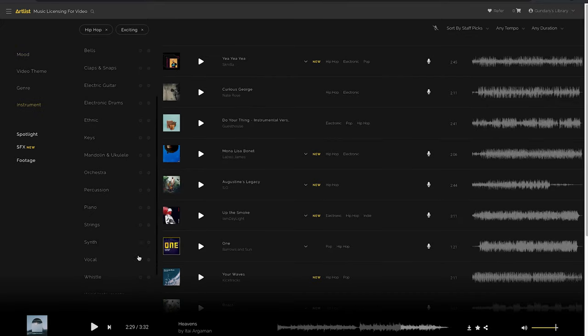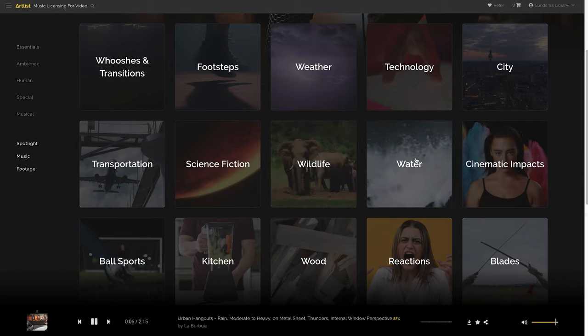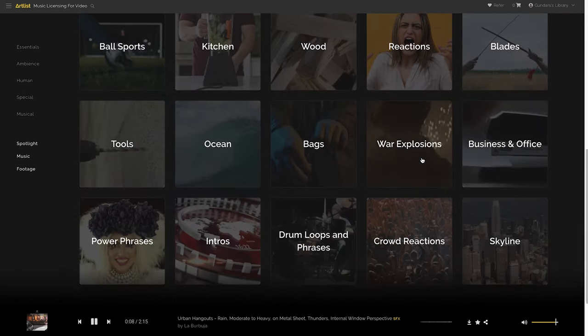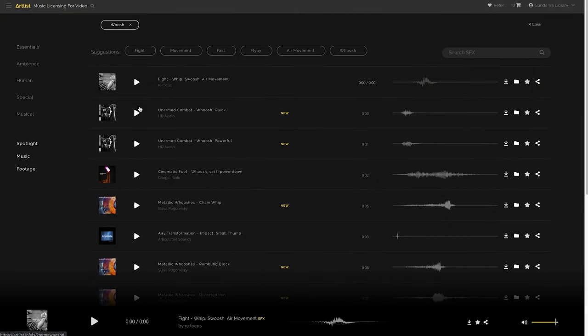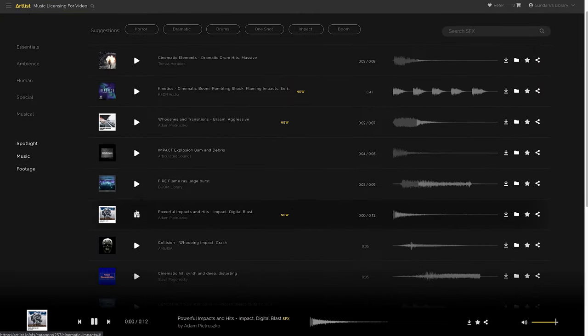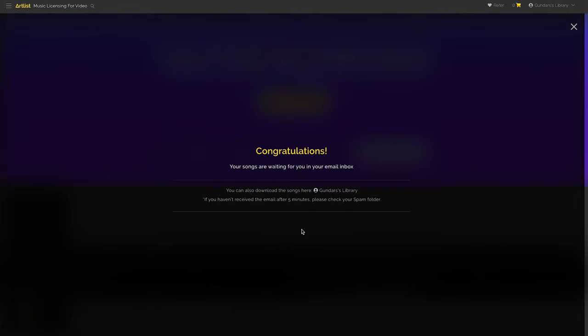Their library has grown substantially, and now they even have a good sound effects library, which is insane — exactly what we were looking for. We checked out some of the updated music they have and it's awesome. What spoke to me the most were the background beats they have, and since we do a lot of YouTube, we couldn't have been happier. The huge variety of tracks they have now is insane.